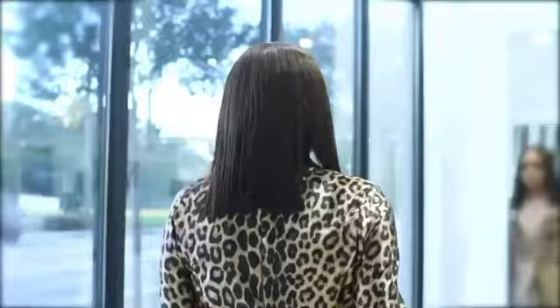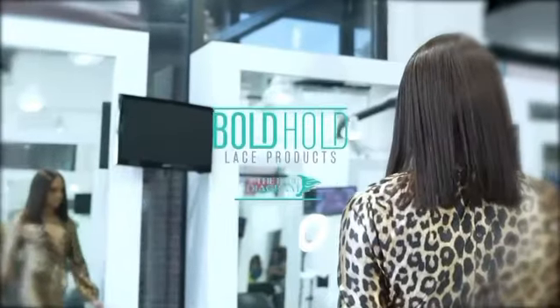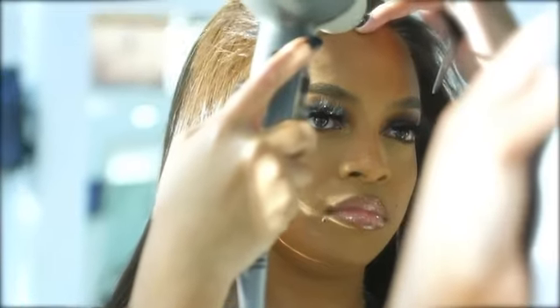Keeping my wig on used to be an issue, that is until I tried Boho Lacewick products. For all my girls that love a little temporary hold, Boho Liquid Go is the way to go.